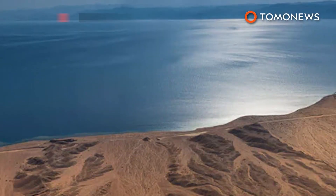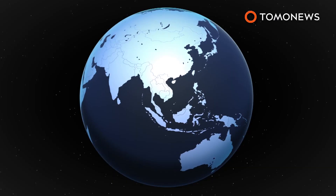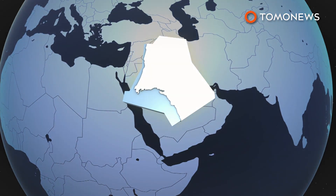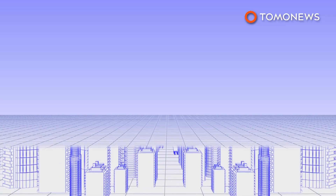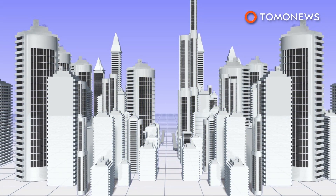Saudi Arabia plans to build a 500-billion-dollar megacity. The Saudi Arabian government says it plans to build a 500-billion-dollar megacity that stretches into Jordan and Egypt and is completely powered by renewable energy. The project is called Neom and will measure 10,230 square miles — 33 times larger than New York City.